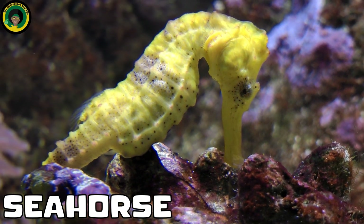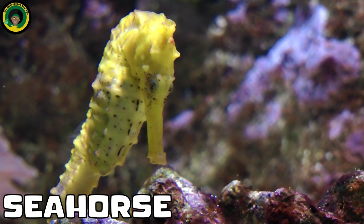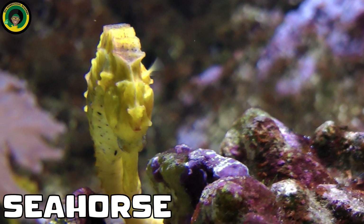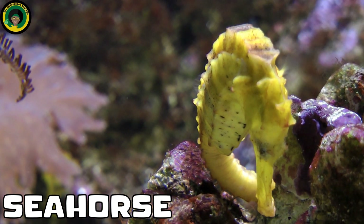Sea Horses. These small, fascinating fish are masters of camouflage, blending in with the corals as they cling to them using their curly tails. Sea horses appear in a variety of colors and with interesting patterns.